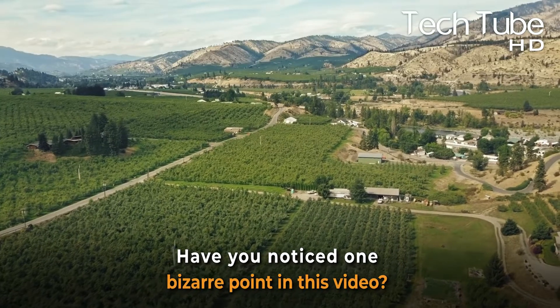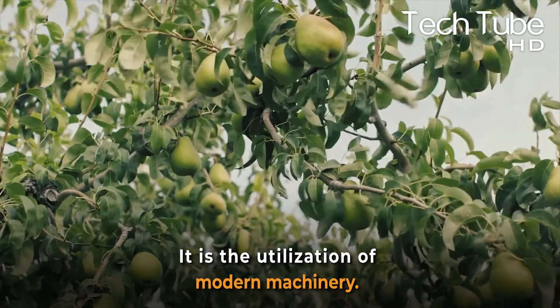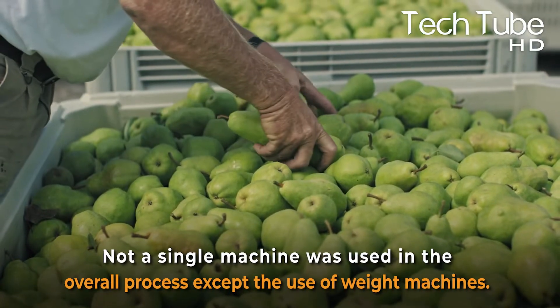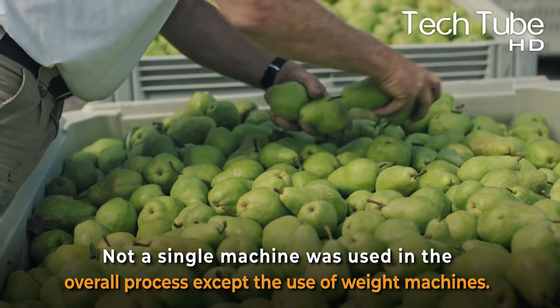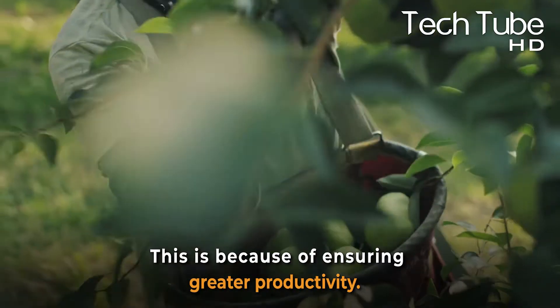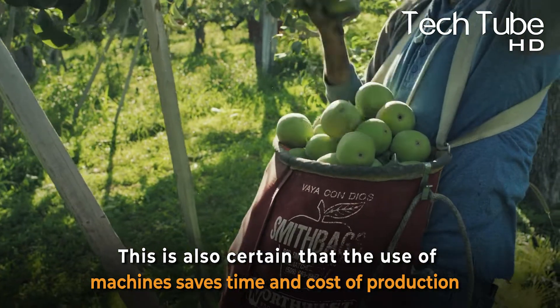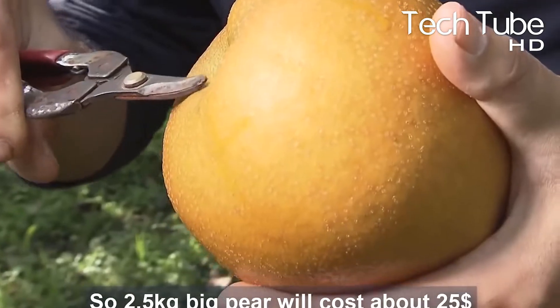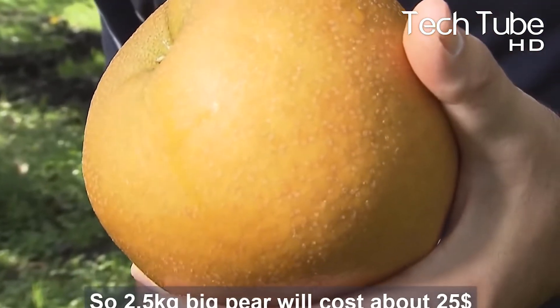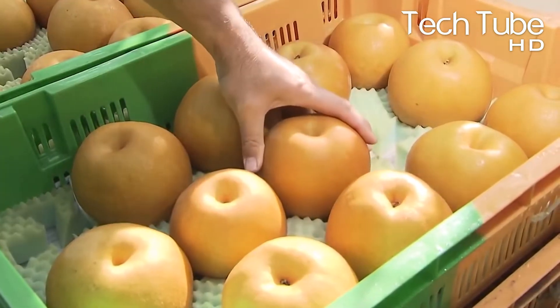Have you noticed one interesting point in this video? Not a single machine was used in the overall process, except the use of wading machines. This is because of ensuring greater productivity. The use of machines saves time and cost of production, but the farmers still prefer the manual method in each process — the cultivation, harvesting, and selling of these Nikori pears.